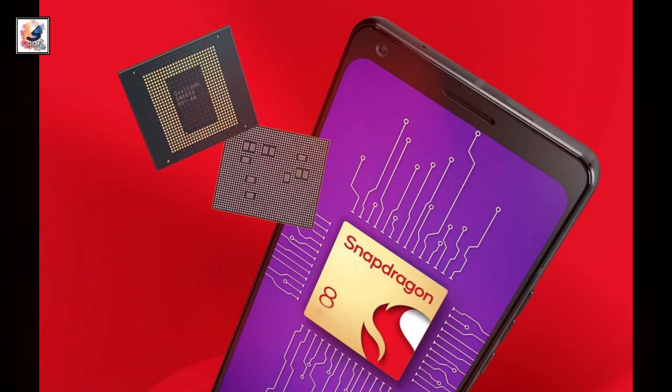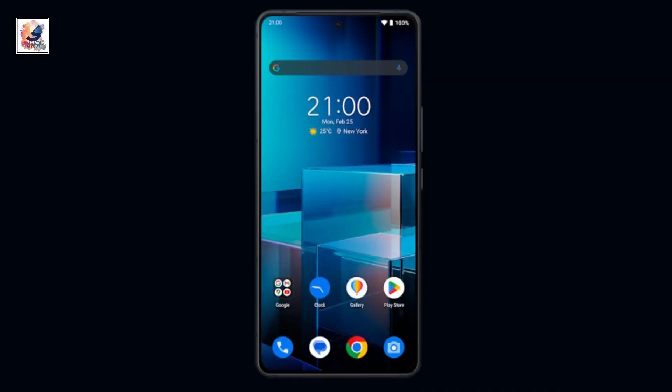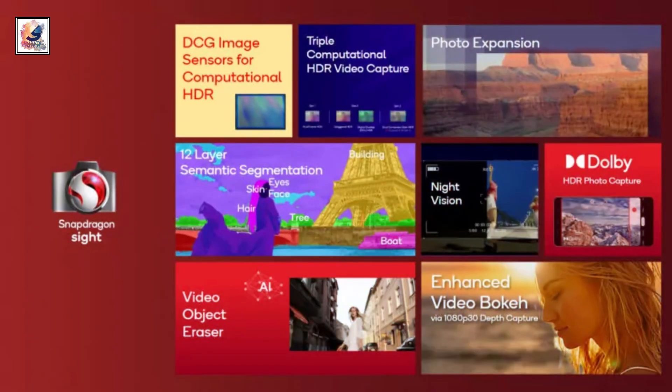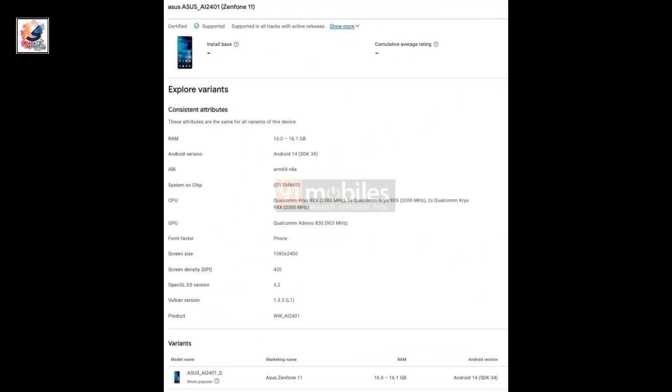As we've seen, maybe the Asus ROG Phone 11 will be the first smartphone to come with the Snapdragon 8 Gen 4 chipset, because it has already been revealed on the Google Play Console. Check this video to learn more about that.